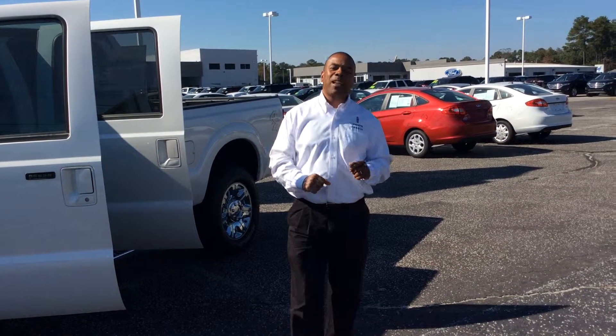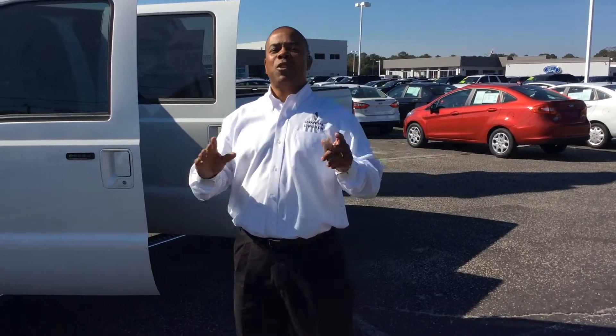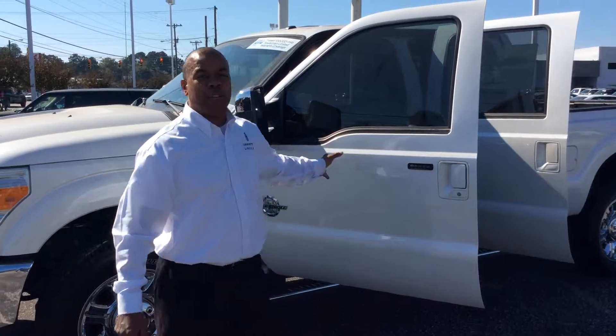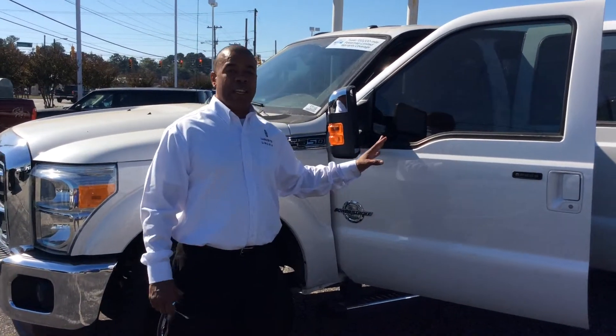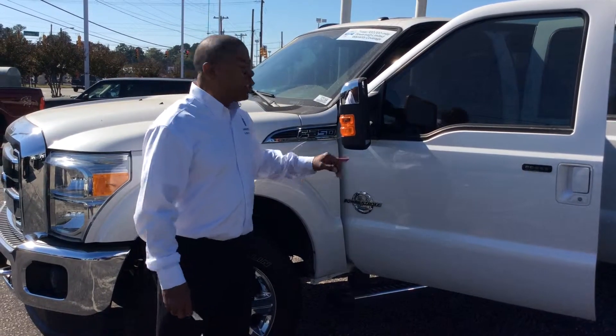Good afternoon, ladies and gentlemen. This is Kim at Lafayette Fort Lincoln on Rayford Road in Fayetteville, North Carolina. Coming to you today, introducing you to this beautiful 2014 F350 6.7 liter Power Stroke diesel.